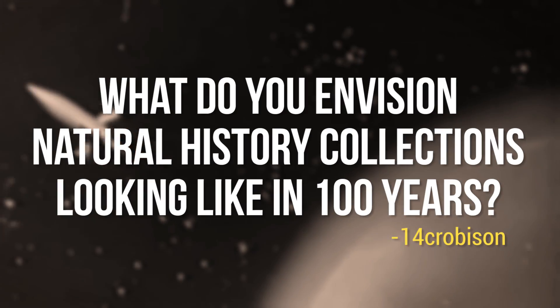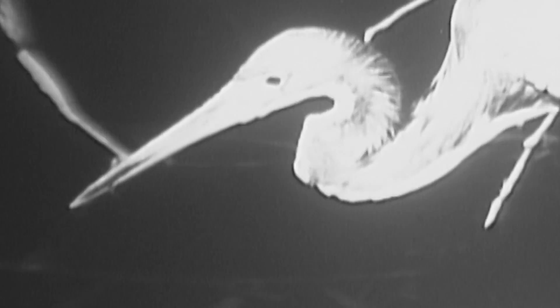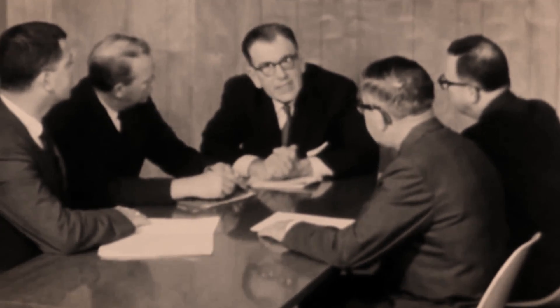FourteenCrobizon asked: What do you envision natural history collections looking like in a hundred years? The wonderful thing about natural history museums is that their importance increases over time. As habitats shrink and more species decline in numbers, natural history museums will be the only place to see remnants of what used to be, and to learn about the world as it continues to change physically and environmentally. Natural history collections as institutions really only go back about 200 years. The world has changed a lot in the last two centuries, and it's destined to change even more. But as long as natural history collections continue to act as repositories of the physical world, they will remain valuable to our planet.